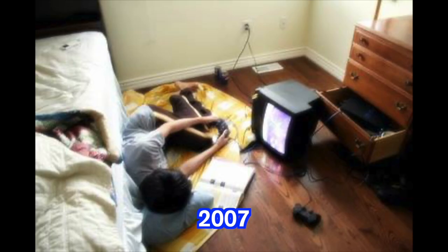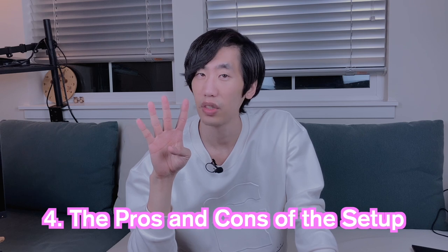My gaming setup in 2007, 2014, and finally 2021. I'm going to talk about the gaming bed setup in the following order: one, why I thought of this setup; two, the essential gears; three, the nice-to-haves; and lastly, four, the pros and cons of the setup.